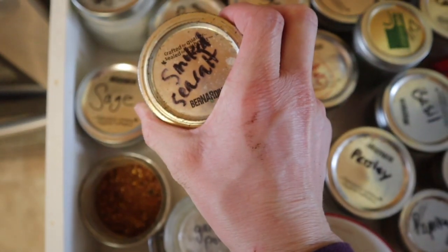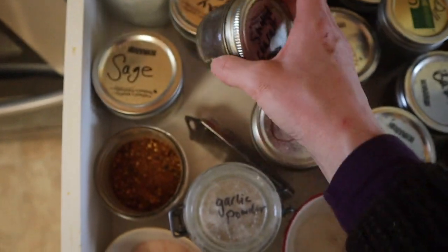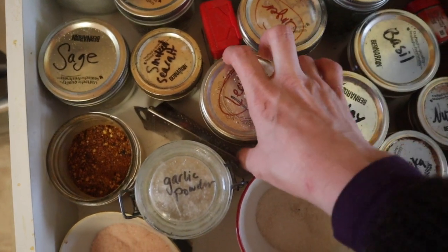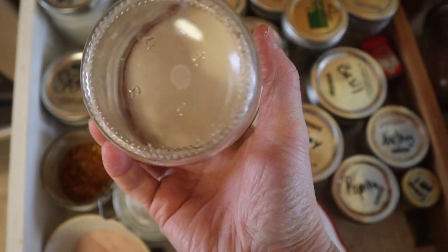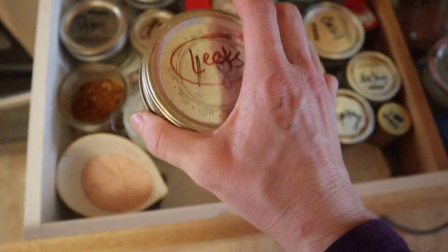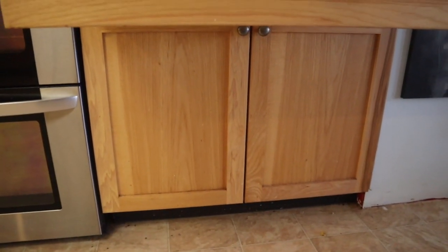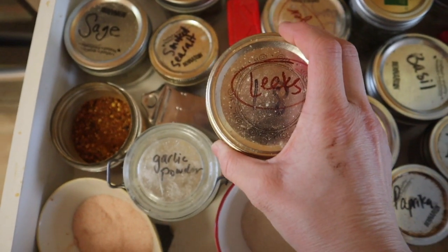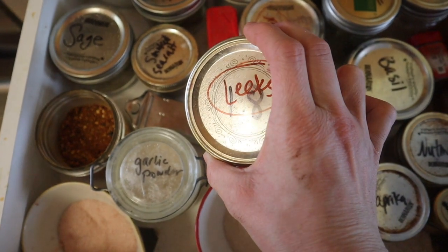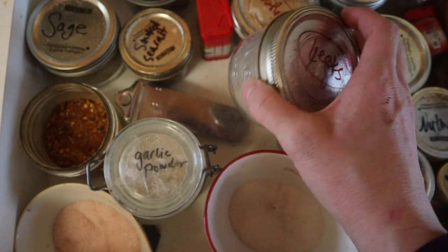This is a smoked sea salt — this is not actually from Organic Matters, this is from Mountain Rose Herbs from forever ago. These are dried leeks. It's empty but I have more down below. I have a sister-in-law with a garlic allergy, so I bought these dried leeks and where I would normally use garlic, I use these dried leeks and it works great.